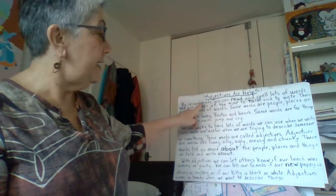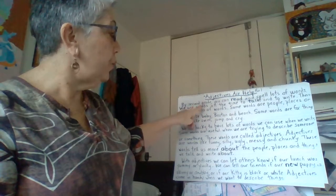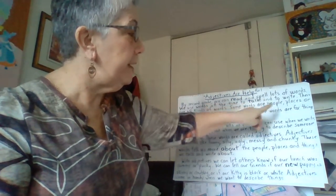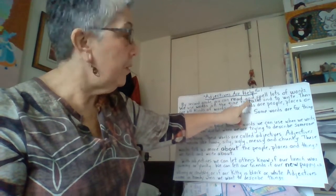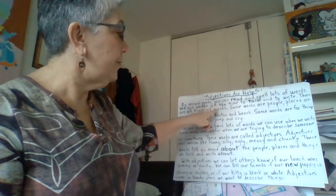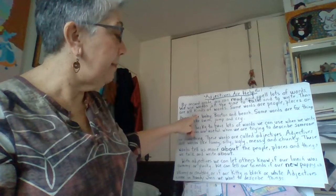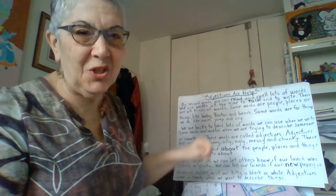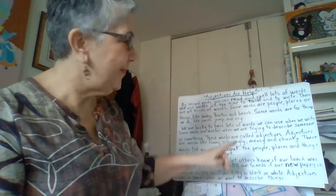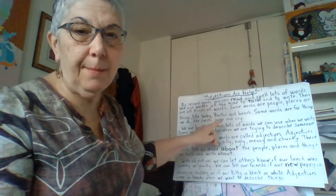By second grade, you can read and spell lots of words. We use words all the time to talk and to write — and notice that read and talk were some of our trick words. There are all kinds of words. Some words are people, places, or things, like baby, Boston, and bench. Boston was in our story time last week — it was the city that Babe Ruth played in. Some words are for things we do, like swim, jump, and cry.